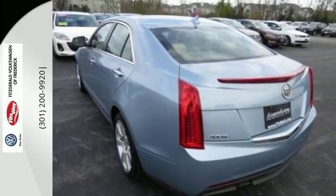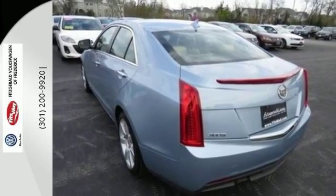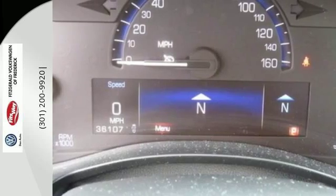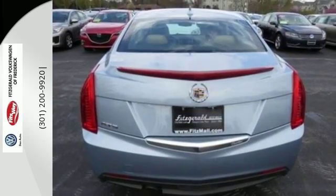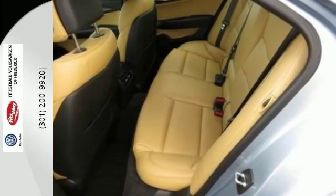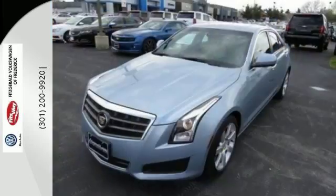It also features heated mirrors, steering wheel controls, fully automatic headlights, and premium seats. Not only is the ATS handsome, but it also received top safety ratings. Tastefully designed to make your life easier, this ATS might be the best thing on four wheels.